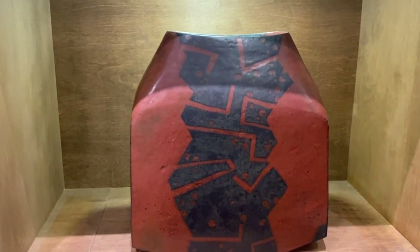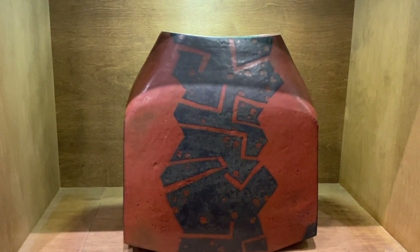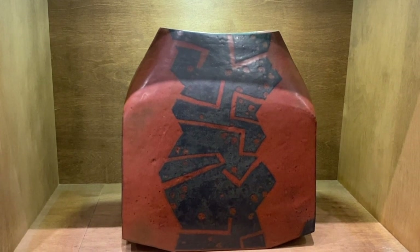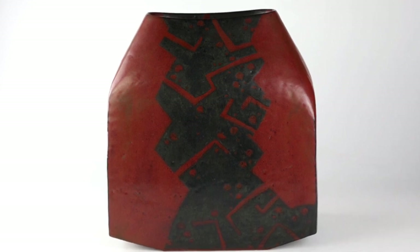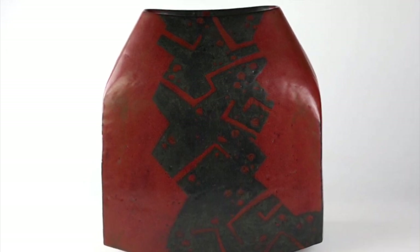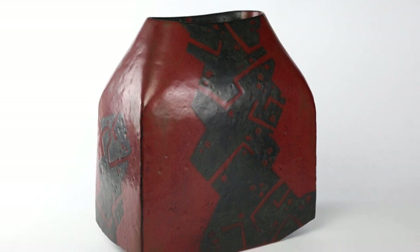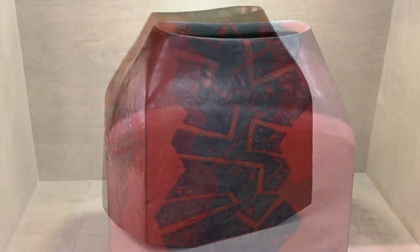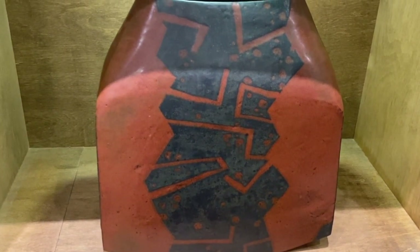Morino Taiman-sensei is a well-established Japanese ceramic artist. Here we have for you a masterpiece by this artist: a rust-red iron-glazed square jar. It is as high as 13 inches, almost 12.5 inches wide. The black paper-cut pattern on the surface reveals Morino Taiman's early experience in New Mexico.